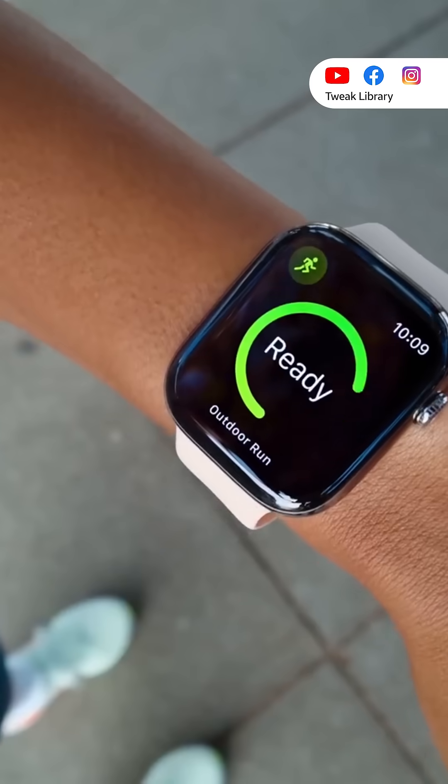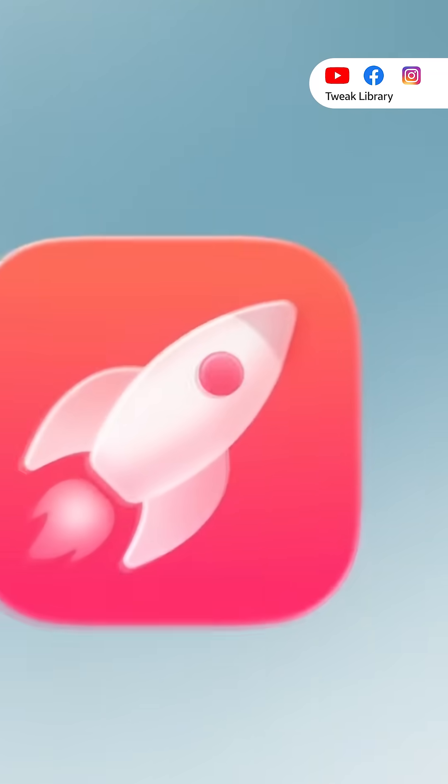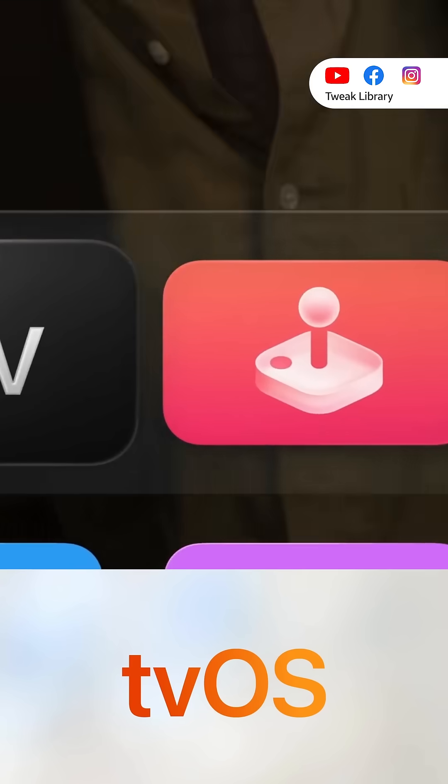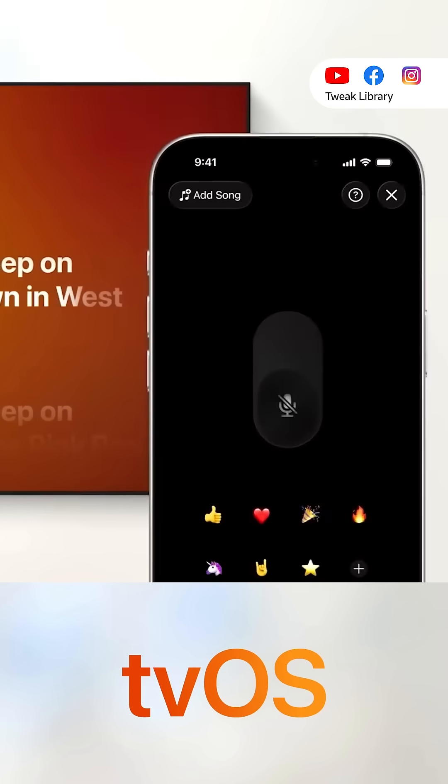Apple Watch gets a new workout buddy feature to help you close your move ring. There's a new Games app where you can find all your games and friends in one place. tvOS 26 elevates the Apple TV design with liquid glass, plus new updates to sing along in Apple Music using your iPhone.